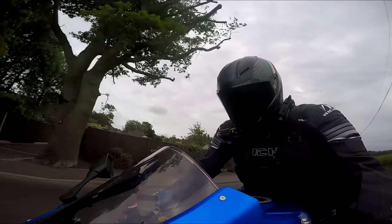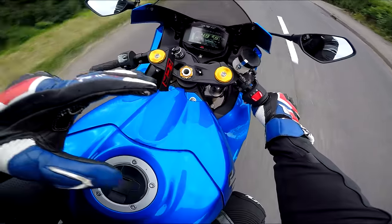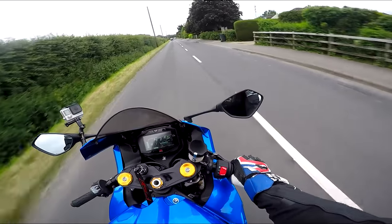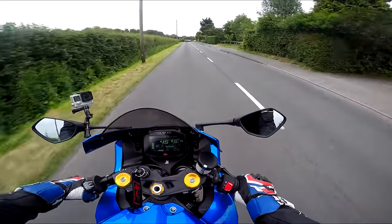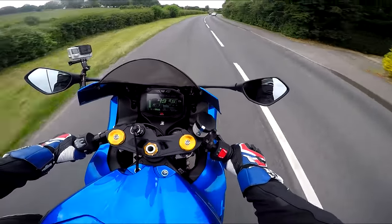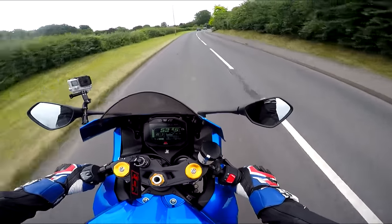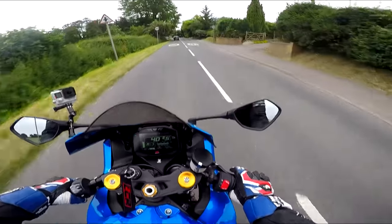I'm on TC5 for traction control. I think when it was last on the dyno it was about 185 horsepower at the rear wheel, and that was before the cat was removed and it was remapped - so I don't know what it made after the remap. It's at least 185 at the back wheel, maybe a little bit more now. She's a quick puppy.